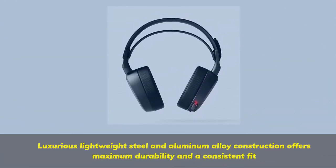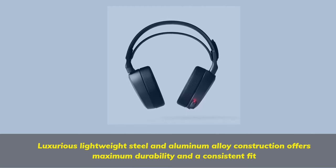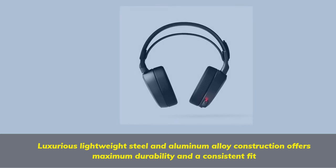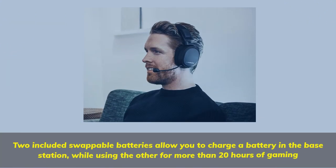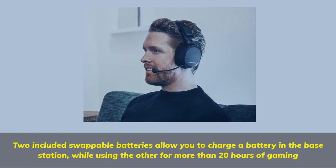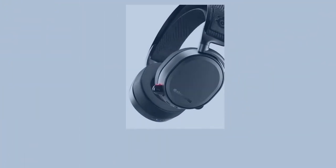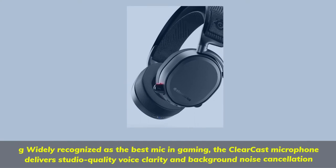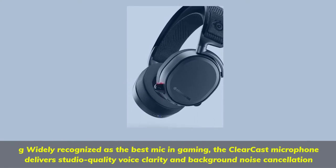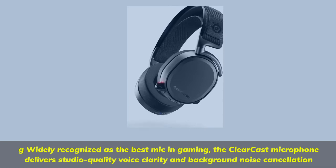Luxurious lightweight steel and aluminum alloy construction offers maximum durability and a consistent fit. Two included swappable batteries allow you to charge a battery in the base station while using the other for more than 20 hours of gaming. Widely recognized as the best mic in gaming, the Clearcast Microphone delivers studio quality voice clarity and background noise cancellation.